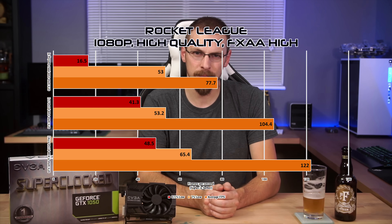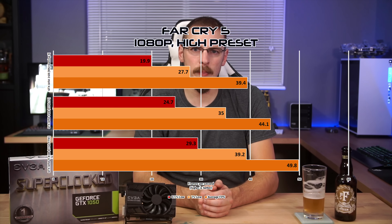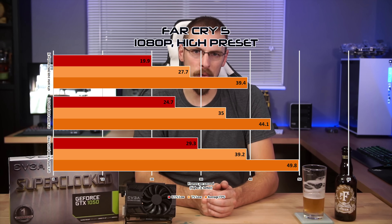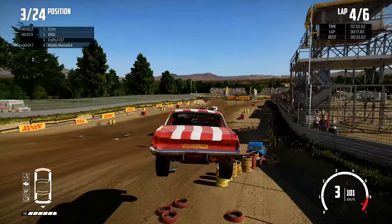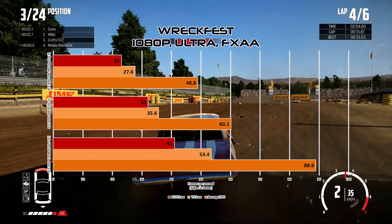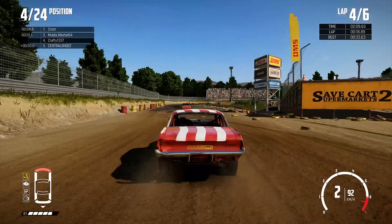One thing I always recommend when buying video cards: if you're looking at a card with two different memory capacities, opt for the larger one so long as you can afford it. It may mean the difference between being able to play a game or not, and will ultimately help extend the life of your card. Rocket League and Far Cry 5 both show stair-stepping results from one card to the next, with the 3GB falling almost exactly in between the other two 1050 models. In the biggest disparity of the day, RecFest sees the 1050 Ti beat the 3GB model by 48%, though the 3GB is still in second place.